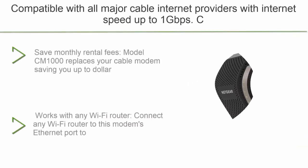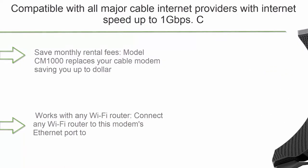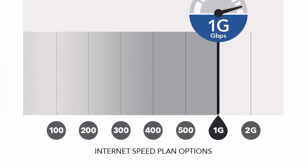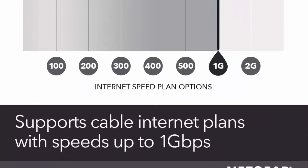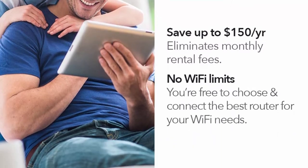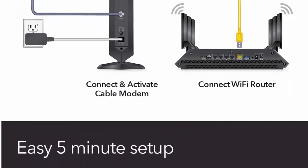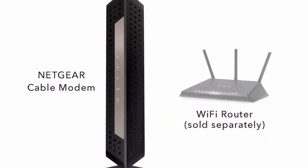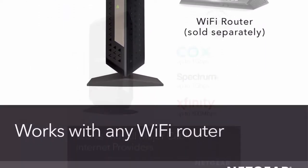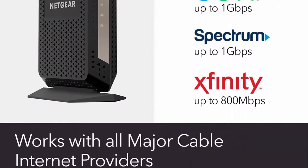Top 7: Netgear Cable Modem CM-1000. Compatible with all cable providers including Xfinity by Comcast, Spectrum, and Cox, for cable plans up to 1 Gigabit. DOCSIS 3.1. Compatible with all major cable internet providers with internet speed up to 1 Gbps. Currently certified with Spectrum and Cox up to 1 Gbps, and Xfinity up to 800 Mbps. Not compatible with Verizon, AT&T, CenturyLink, or any bundled voice service. Saves up to $168 per year in equipment rental fees.